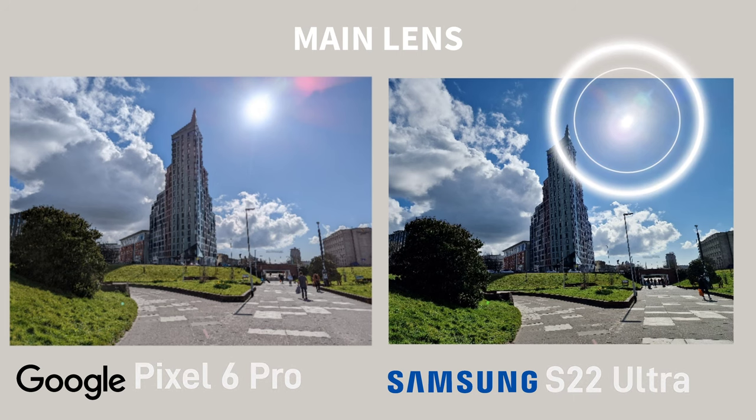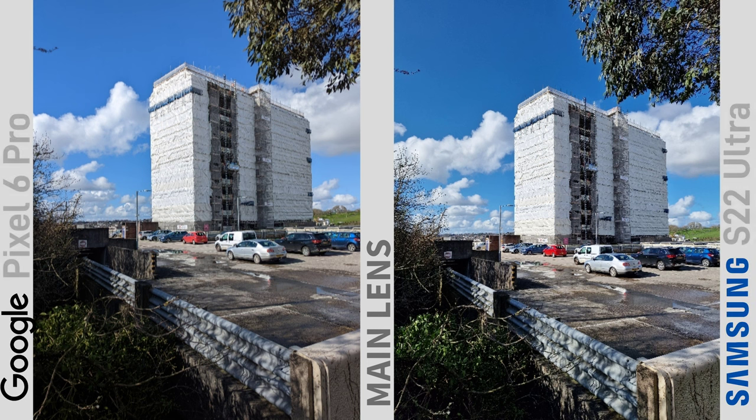One thing I will say for the Samsung though is I prefer the lens flare compared to the Pixel lens flare. Again, there's another shot where there's not much between them, but again I prefer the Pixel shot. The natural colours, for example the red car, are just more appealing for me, but that's personal preference again.